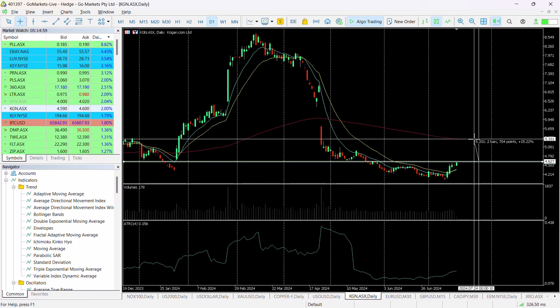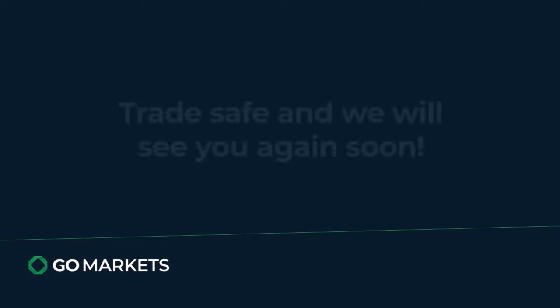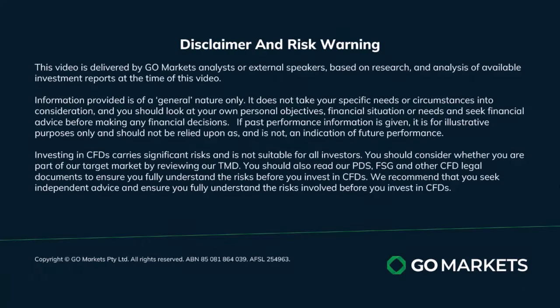And potentially even a move higher to test $5.33, which would be 15% in the medium term. So a stock that looks as though the buyers are getting interested in at this price level, but worthwhile waiting until we get a breach of $4.61. Trade safe and see you again soon. Bye bye for now.